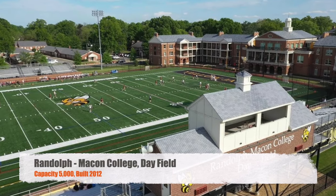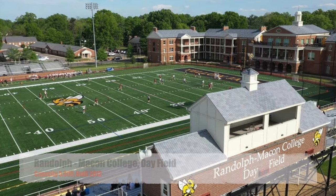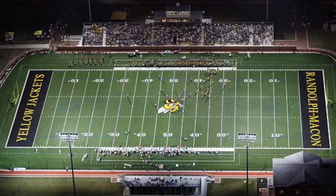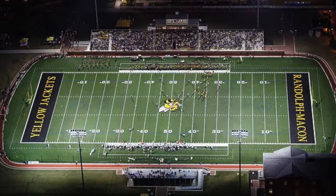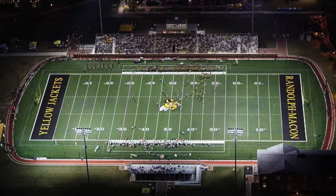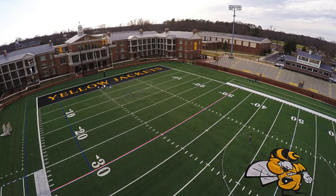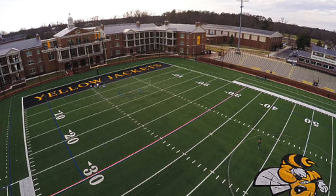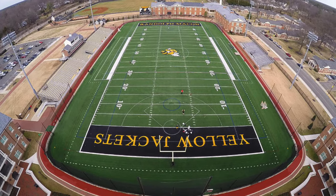Moving on, we've got Randolph-Macon College Day Field. It's got a capacity of 5,000. It was built in 2012. My favorite thing about this stadium is it's kind of enclosed with some of the school buildings around it. It does have a small side of away seating — would like to see that a little bit larger. But the school building there in the background just looks pretty awesome, probably creates a pretty nice environment. And I believe this one's going to get some upgrades too, with a bigger home side press box.